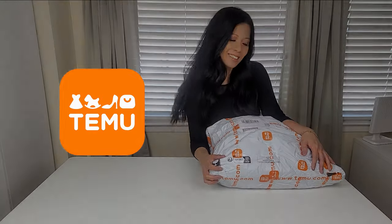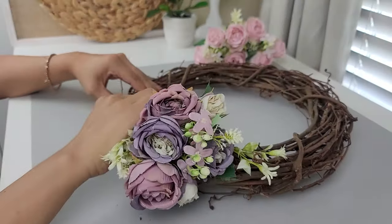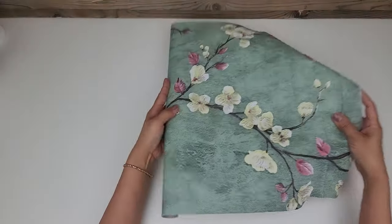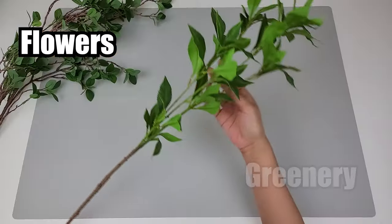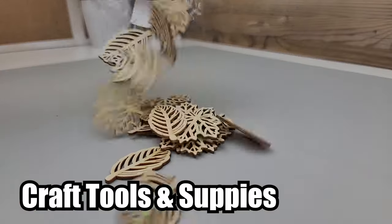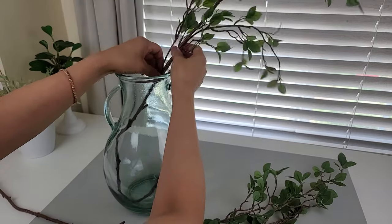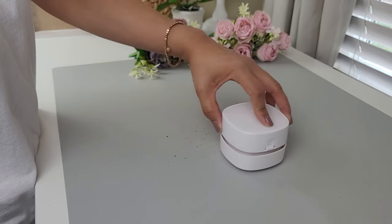Thank you Temu for sponsoring this video. In today's video I'll be sharing some incredible Temu items that every crafter will love, from stunning flowers and greenery to must-have craft tools and supplies. I'll be sharing my honest thoughts on them and how I even put some of them to use. So let's get started.